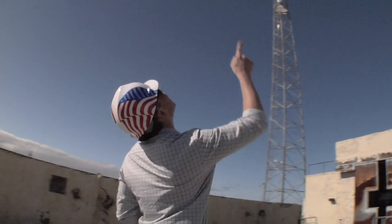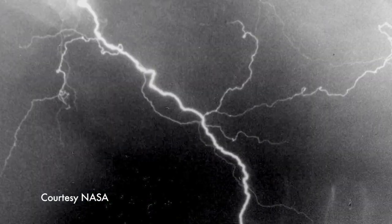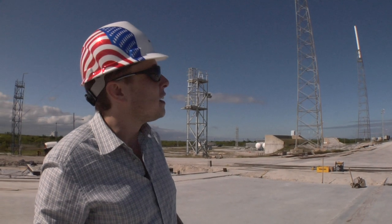Behind us we see the giant lightning towers. There's a lot of lightning here at the Cape, and those things can pretty much protect us against Armageddon.